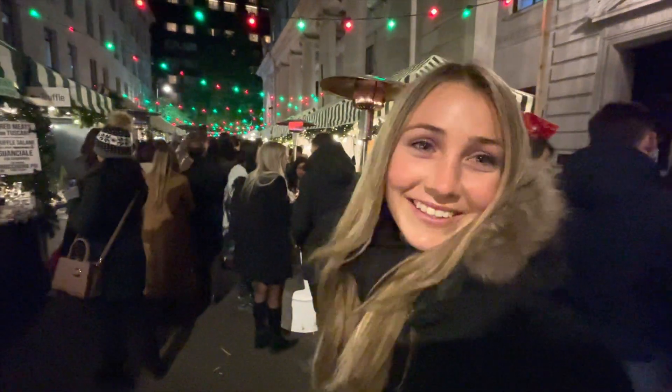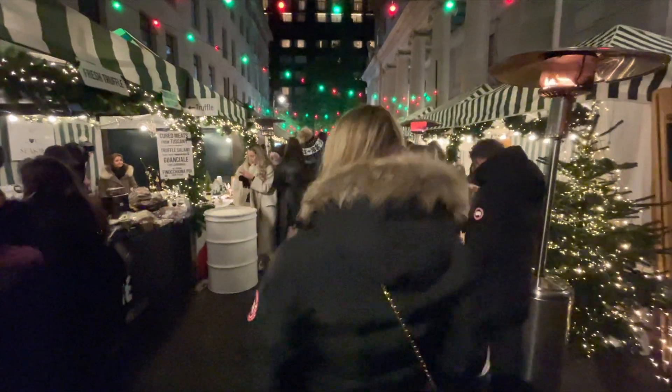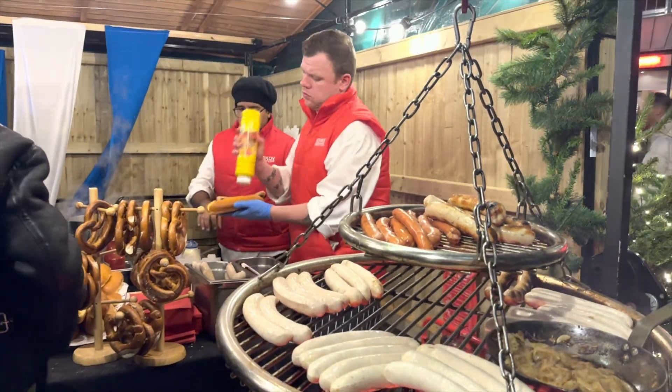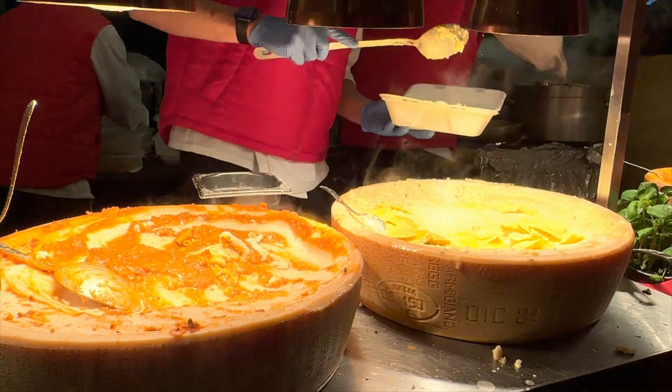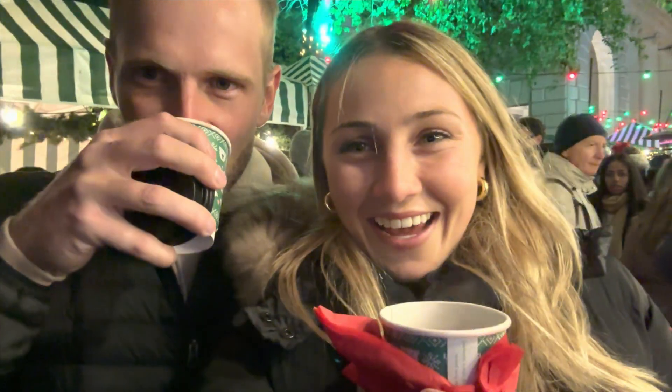Mayfair Christmas Market — it's packed because it's a Saturday night but it's gorgeous. Mayfair's Christmas Market is quite small, giving it a cozy atmosphere with stalls full of festive treats to choose from. We fought the crowds and got ourselves some yummy hot glühwein and we're definitely feeling in the Christmas spirit.